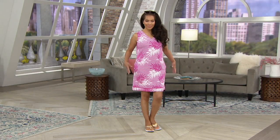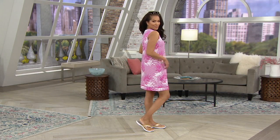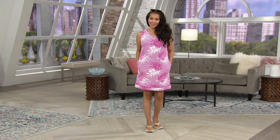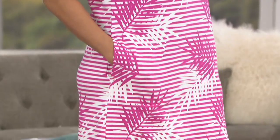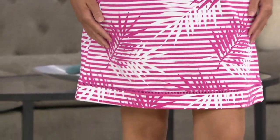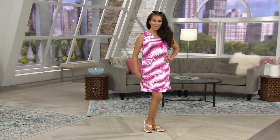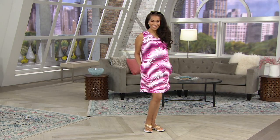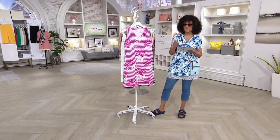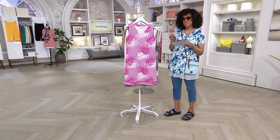Oh, this is cute. I'm thinking you wear your new Privé sunglasses and your great pair of bionic sandals. You grab your favorite book and a beverage of choice, and this dress — you're vacationing whether you're on vacation or not. This is the Denim & Company printed French terry v-neck dress with pockets. This is our first look, meaning it's new, and we've got it on five easy payments of nine dollars and 20 cents.